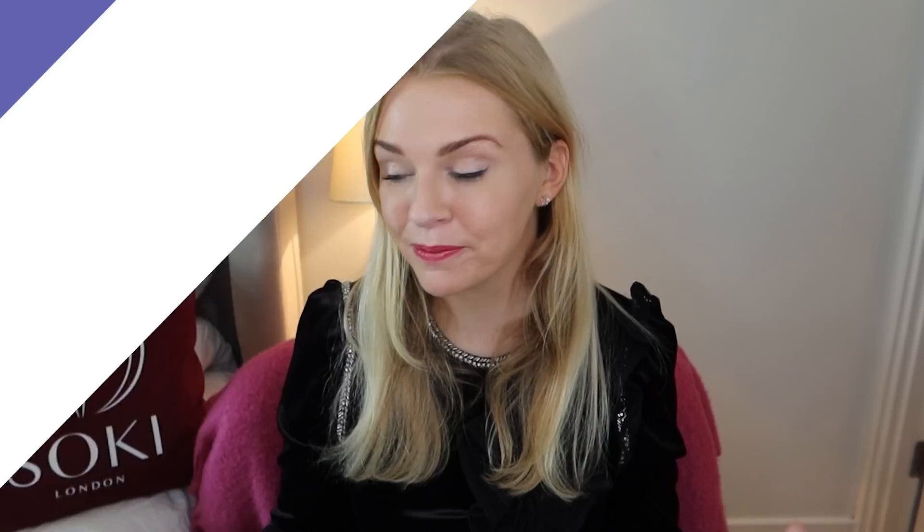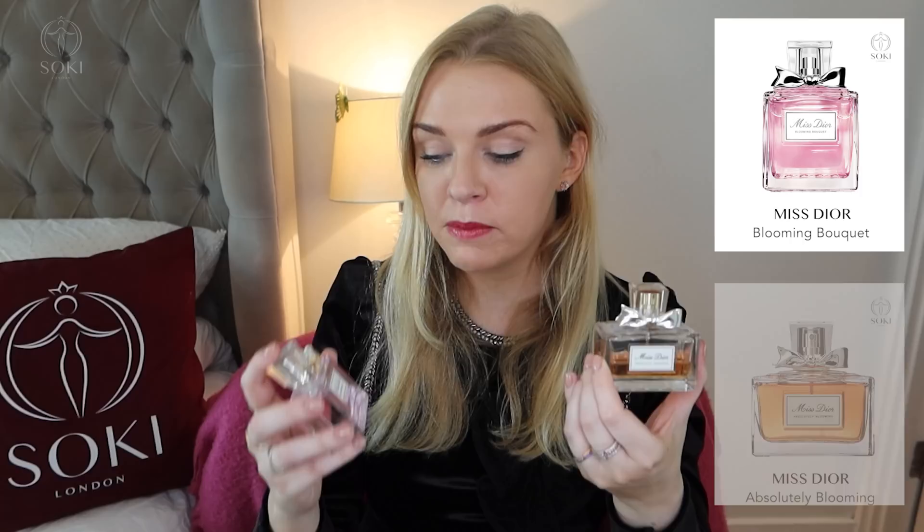Miss Dior is a best-selling fragrance range — top three — up there with Chanel Coco Mademoiselle and Lancôme's La Vie Est Belle. There are a number in the range: I loved Miss Dior Chérie from over 10 years ago, there's Miss Dior Eau de Parfum which was recently relaunched, and I really love Miss Dior Blooming Bouquet and Miss Dior Absolutely Blooming — two great flankers from the range with plenty of videos on them.